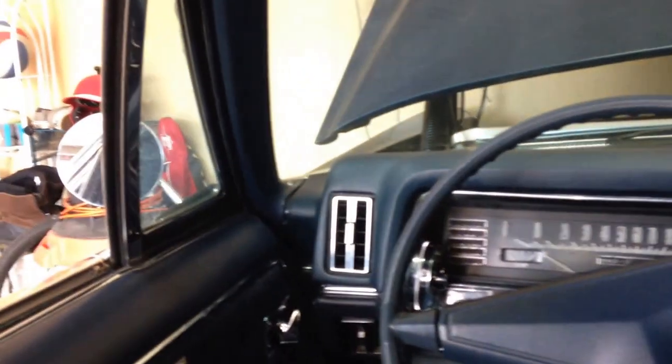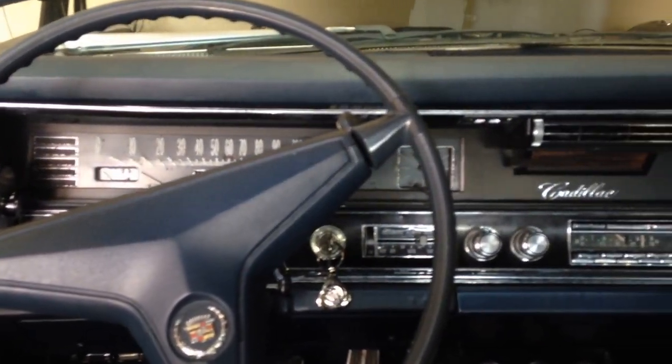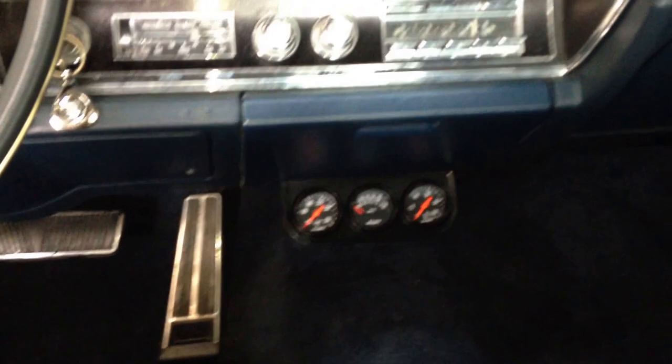It's got power windows that all still work. The wing windows are a little on the slow side, but still for a car from 1967 it's pretty nice. It's got some gauges down in there to take care of that 500.